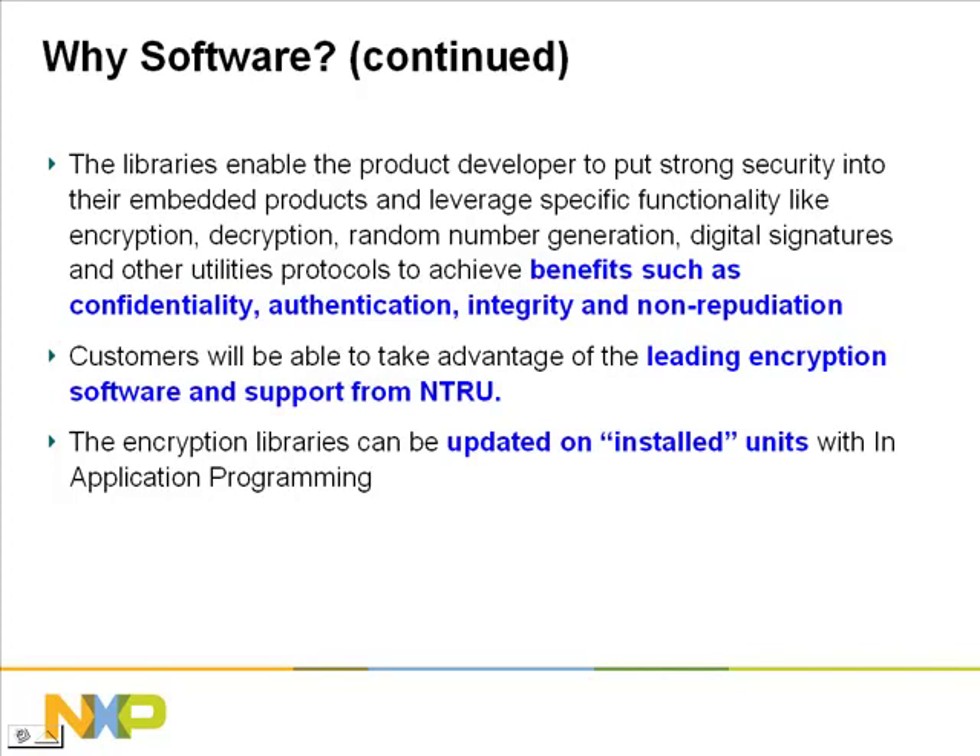Entrue's encryption algorithms allow the embedded designer to add functionality such as encryption, decryption, random number generation, digital signatures, and other utility protocols to achieve the benefits of confidentiality, authentication, and integrity that we discussed earlier.